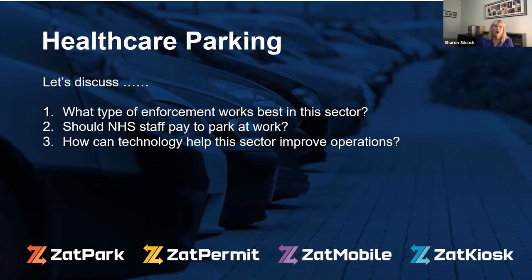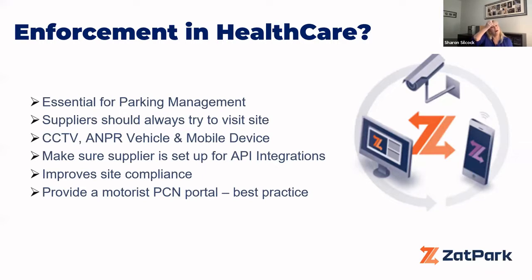Moving on to enforcement in healthcare — I personally think it's a necessary evil. You do need some kind of enforcement in this setting to maintain the facilities. The trusts I've worked with over the years tend to do enforcement as a deterrent rather than as a revenue stream. At Leeds Teaching Trust, every bit of revenue from enforcement and parking goes back into maintaining the trust, with any extra money going into the NHS.